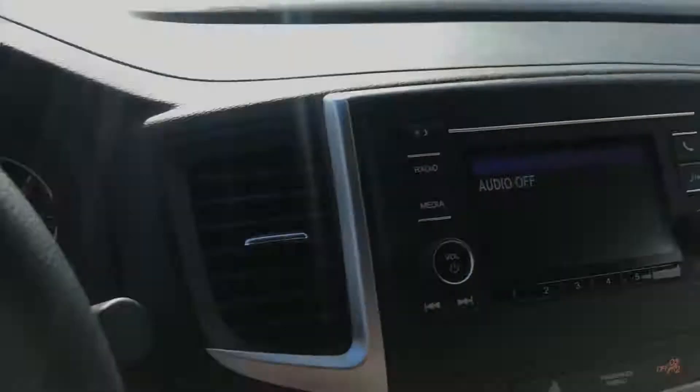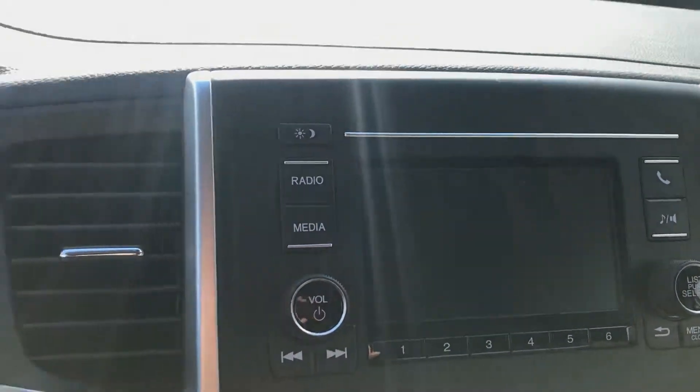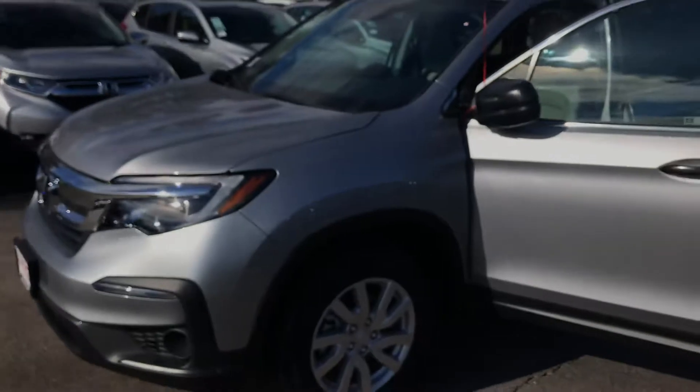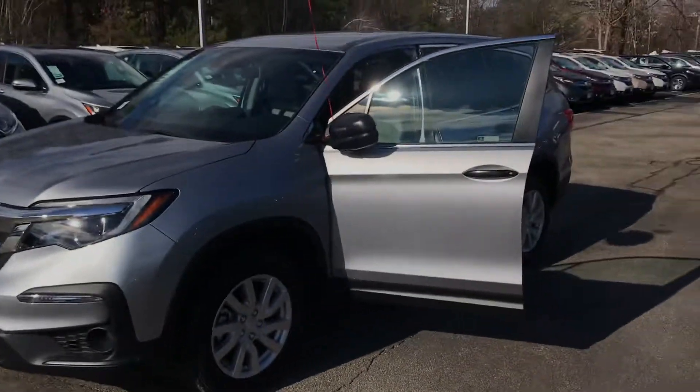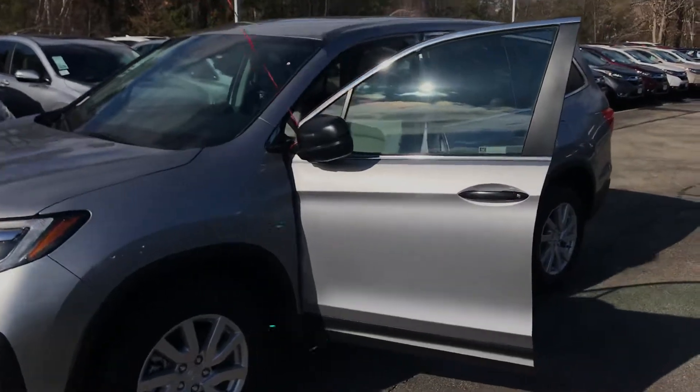Adaptive cruise control and my favorite feature — the backup camera. There's a lot of technology in these vehicles nowadays, and I'd love to show you how it all works. Give me a call or even a text at 603-493-1067, that's my personal cell. My name is Mike, and I look forward to hearing from you.